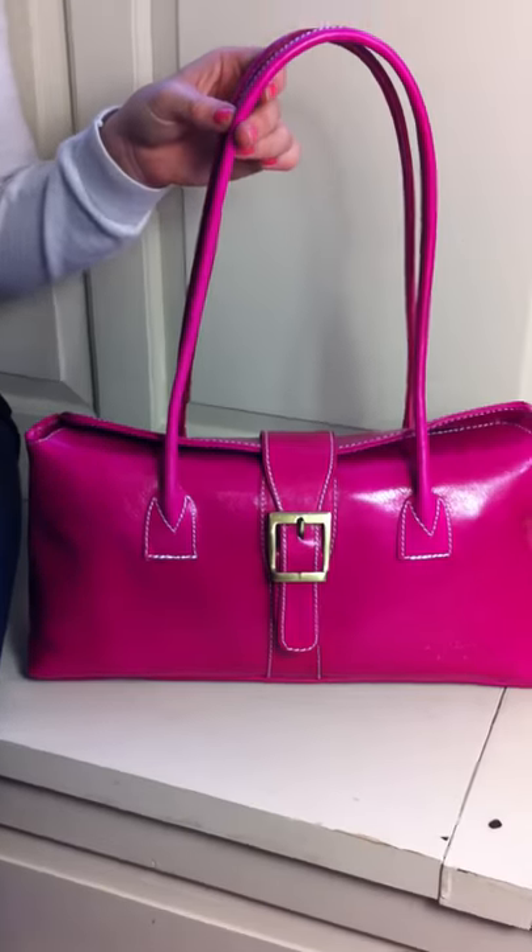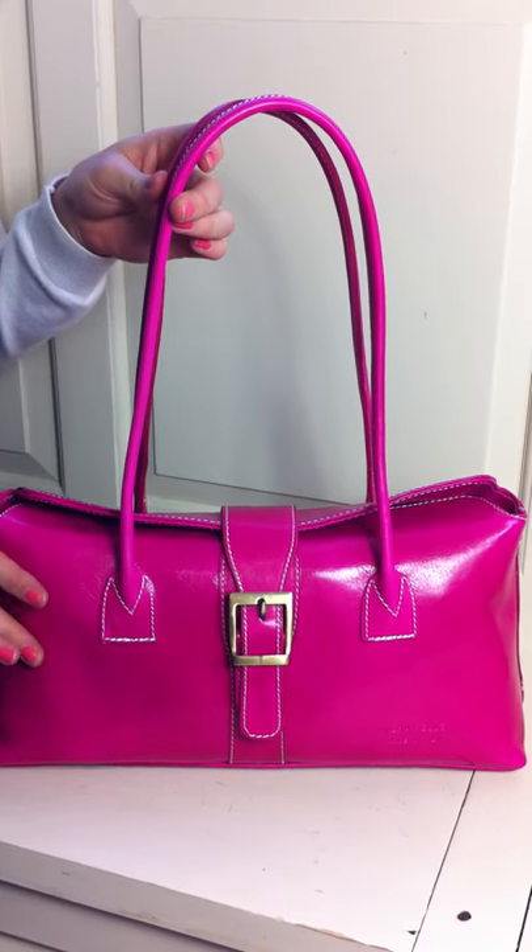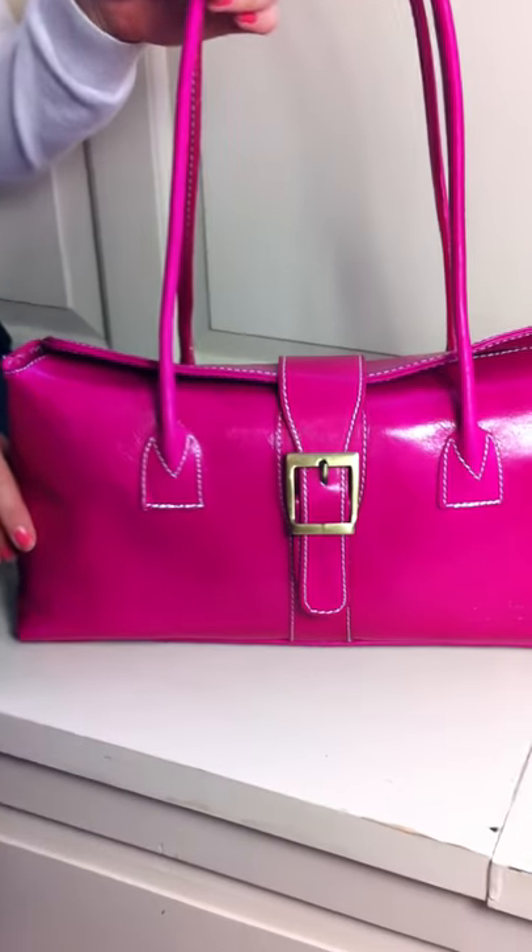Hi, my name is Ellie from Mimu Handbags and Mimu.co.uk. Here we have our £75 Italian leather buckle bag, made from the smoothest Italian leather. It smells absolutely gorgeous.